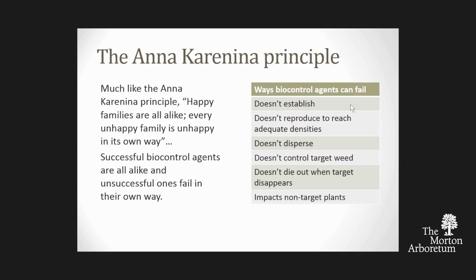Some ways biocontrols can fail: they don't establish—you release them and they all die. They establish but don't reproduce to reach adequate densities. They don't disperse across gaps the way our weeds do. They don't adequately control the target weed. They don't die out when the target disappears. And they impact non-target plants. If it does none of those things, you have success; if it does one, you have a failure.